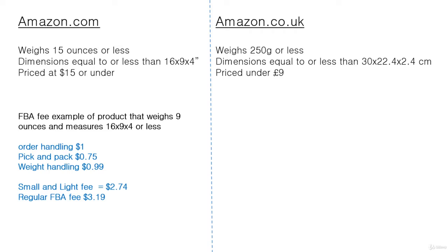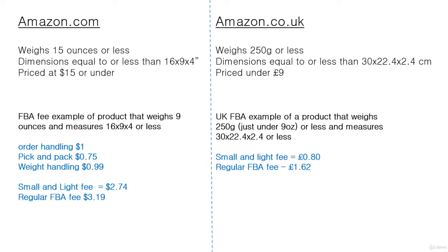This is an example of a product that weighs nine ounces and measures 16 by 9 by 4 inches or less. The order handling is $1.00, the pick and pack fee is $0.75, and the weight handling is $0.99 — at 11 cents per ounce. Please note that Amazon fees change all the time, so be sure to check this for yourself. That makes the Small and Light fee $2.74, versus a regular FBA fee of $3.19.